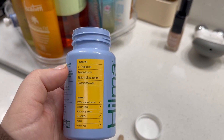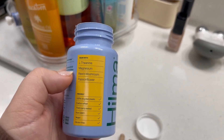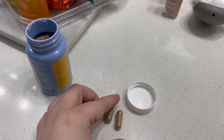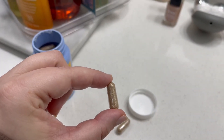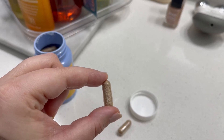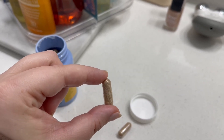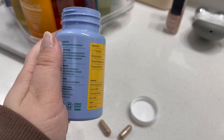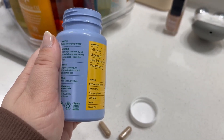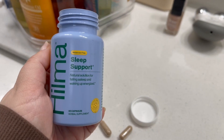These are made with magnesium. Here are the ingredients and here are the capsules themselves. They are pretty easy to swallow, so not bad at all. They do not have a scent, a pretty good size, and you can see you can take two about 30 to 60 minutes before you're ready to go to sleep.